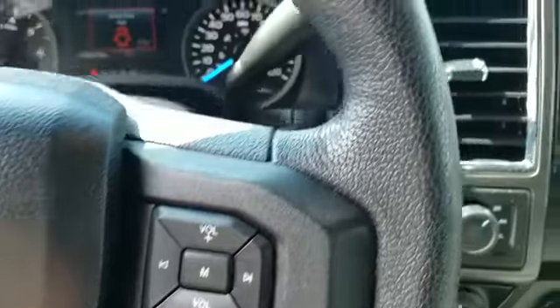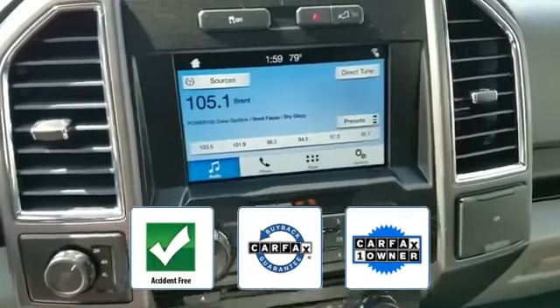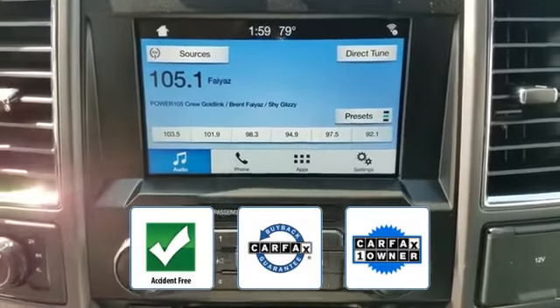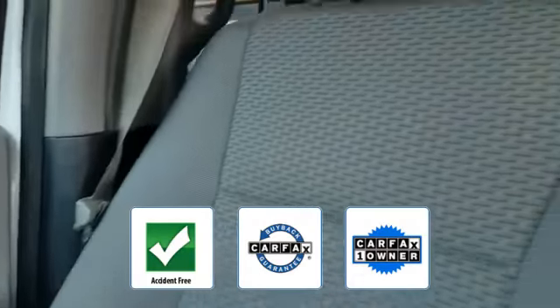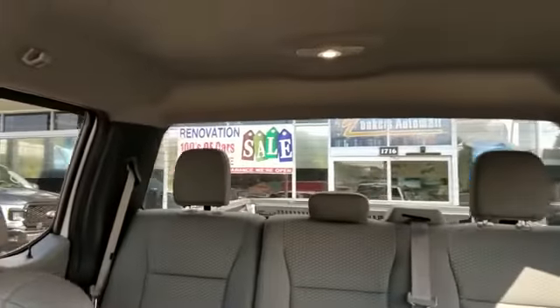This vehicle also has power side view mirrors. It is accident-free, qualifies for the Carfax buyback guarantee, and is a Carfax one-owner vehicle. Take home the car of your dreams today.